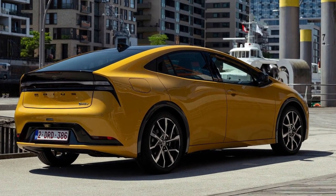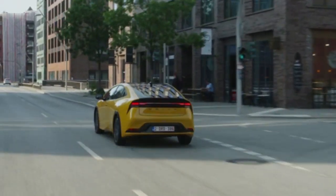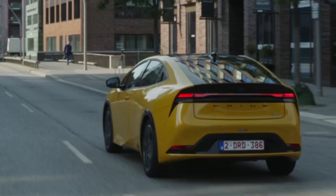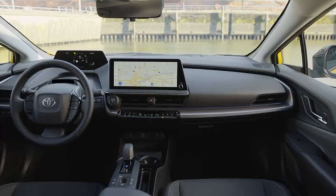The distinctive shape is enhanced by a 50 mm longer wheelbase compared to the previous generation. At the same time, overall length has decreased by 46 mm. The rear view is accented by a three-dimensional linear lighting element emphasizing the progressive design and focusing attention on the bold Prius logo.